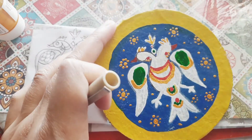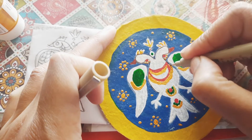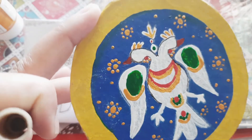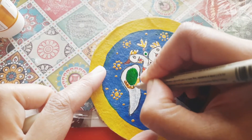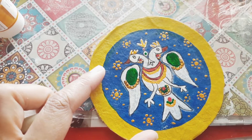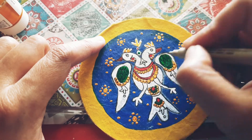Now I'm going to take the Micron pen and outline it. I have a smaller tip one; if you want a broader tip you'll also find them on Amazon. This is how it looks once it's detailed — it's looking so pretty!